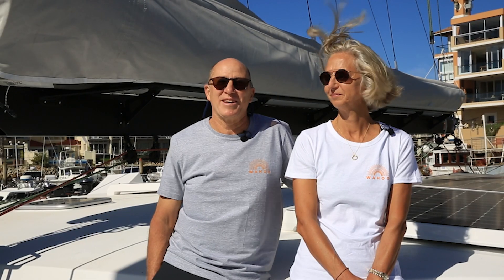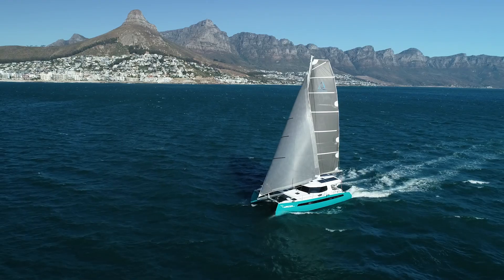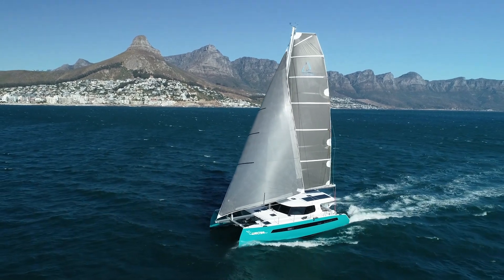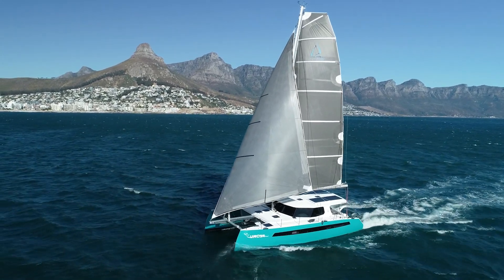Probably the biggest thing will be slowing down. The boat was so solid, and under big winds it was an exhilarating experience that day.